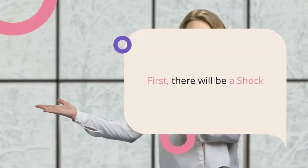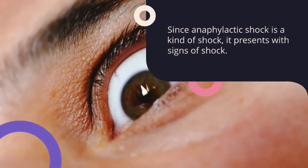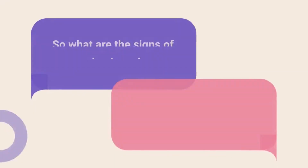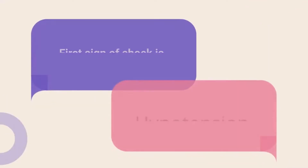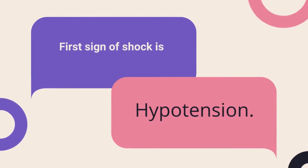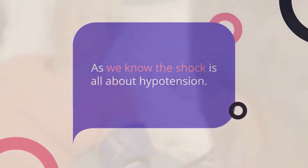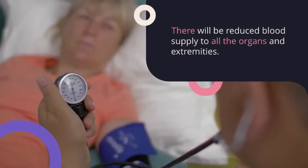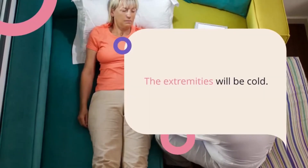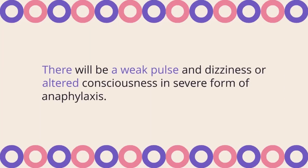First, there will be shock. Since anaphylactic shock is a kind of shock, it presents with signs of shock. The first sign is hypotension. There will be reduced blood supply to all the organs and extremities; the extremities will be cold. There will be a weak pulse and dizziness or altered consciousness in the severe form of anaphylaxis.